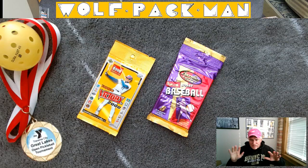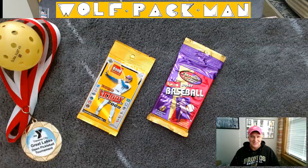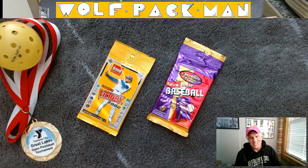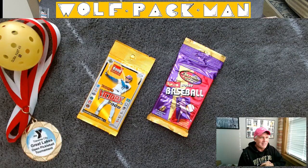Hey everybody, welcome to the Wolfpack Man channel! I'm here dodging some rays of sun in Michigan. I know it looks like I have white pox but ignore this little picture here and focus on those cards right there. It's so weird — I'm pointing this way but the cards are actually physically that way. Don't you love technology? Welcome to the Wolfpack Man channel.